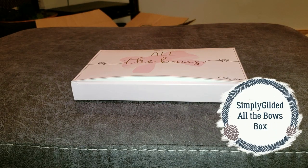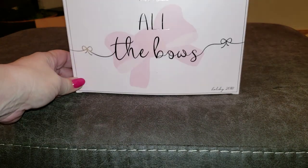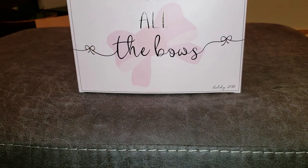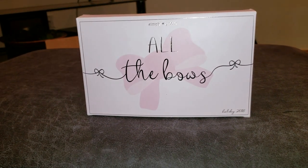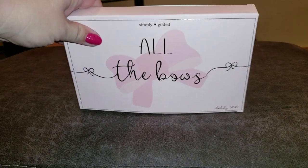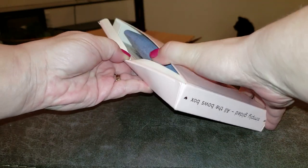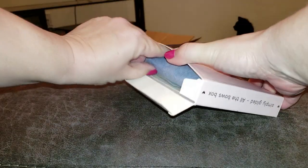Hi everybody, it's Kristen. I got my Simply Gilded All the Bows holiday 2018 package today — very fun! I thought I would open this up for us to take a look at and see all the goodness.